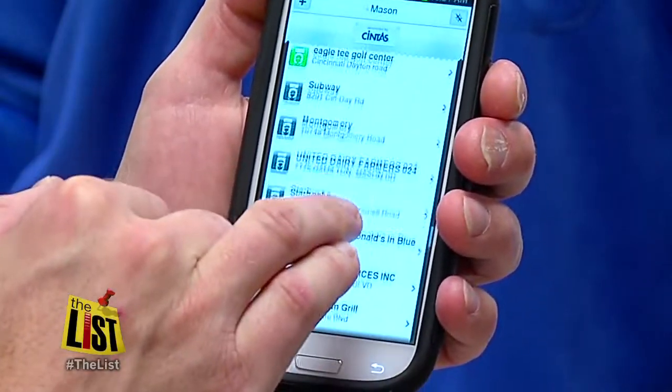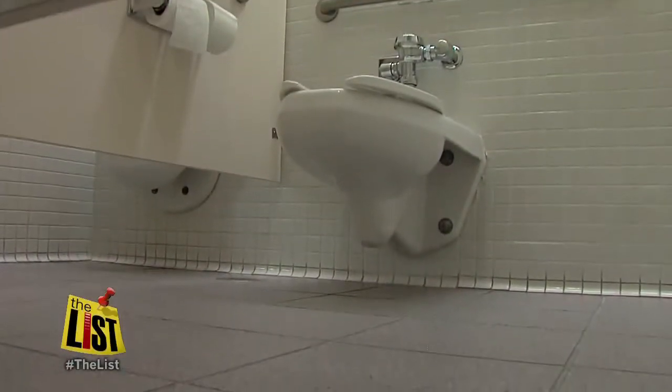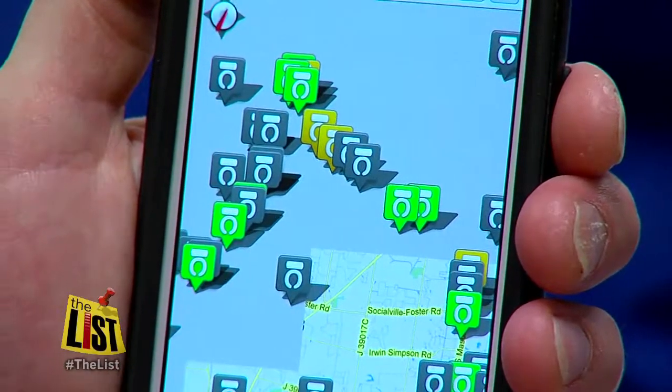Where to Wee has more than a million public loos to peruse, many graded from top to bottom. They'll be green for a clean restroom, yellow for a not-so-clean restroom, red for a not very clean restroom at all, and gray if it hasn't been rated yet. The public scores the stall so you can praise it or poo-poo it.